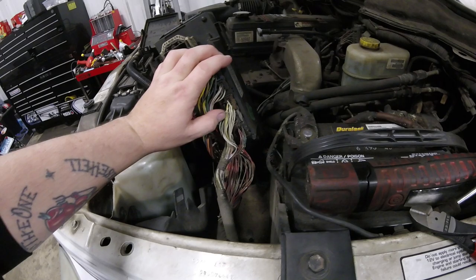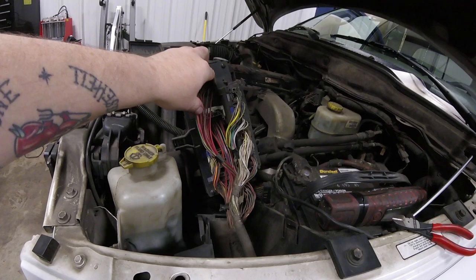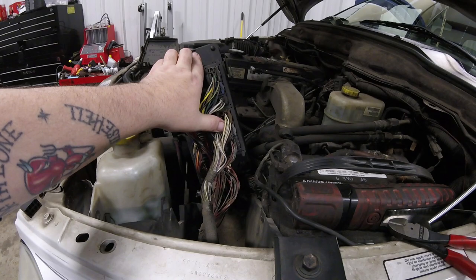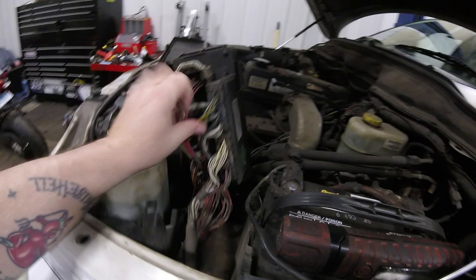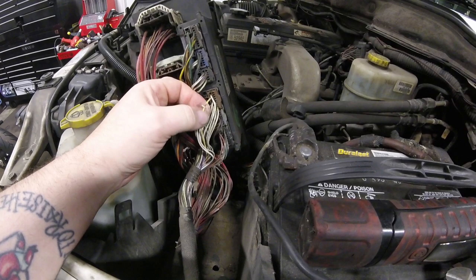However, when you're troubleshooting these things, before you take it to the dealer and have a thousand dollar TIPM put in, or send it out and have it repaired for 500 bucks, or buy a used one from a junkyard — which is going to require programming at the dealership and reflashing the VIN — before you go replacing this monstrosity, do some quick research. On Google, if you Google pinouts for this TIPM, you can find every single pinout. My code was B1684, which means the right rear turn signal. So I found the pinout and found this wire here, which is the actual right rear turn signal wire.